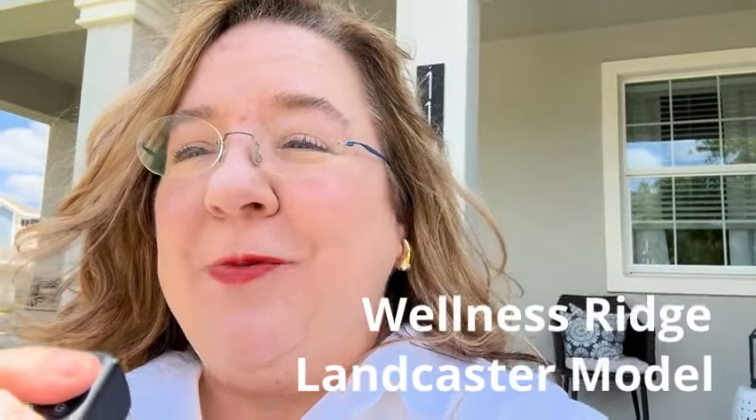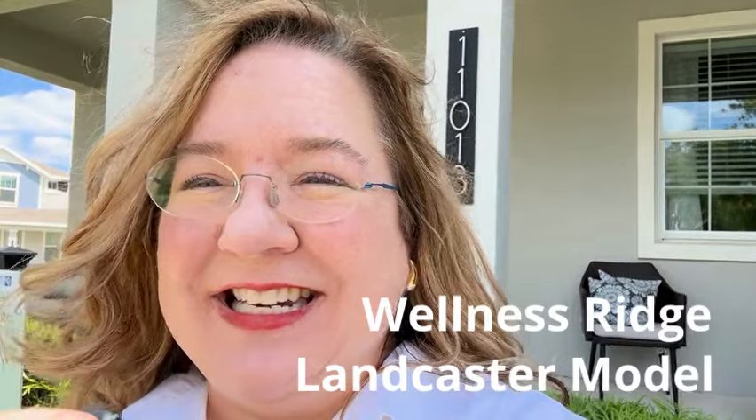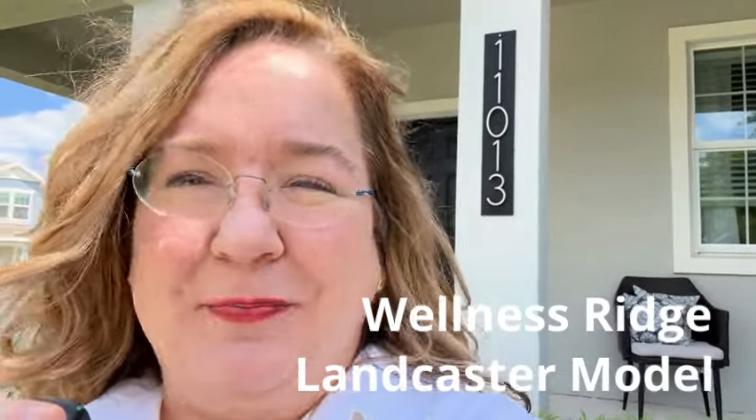One of the worst feelings in the world is to buy a new home and then BAM — you find out there's a new construction community with the perfect amenities, the ideal school district, and the perfect number of bedrooms that you didn't even know about. You didn't even know it existed. Well, I can help you with that.